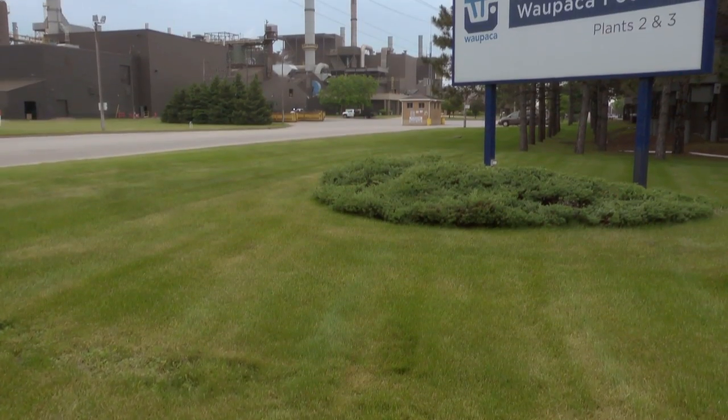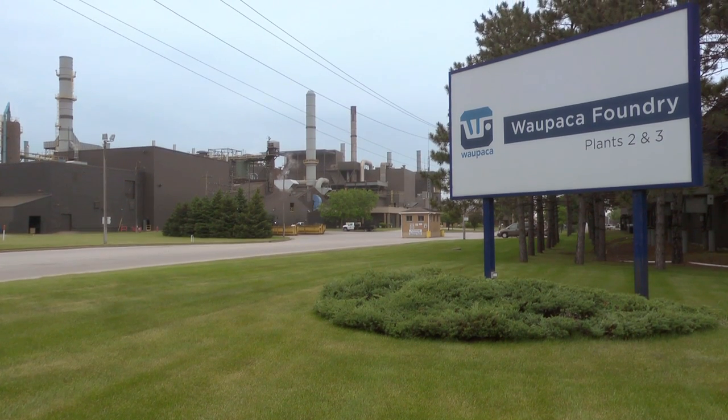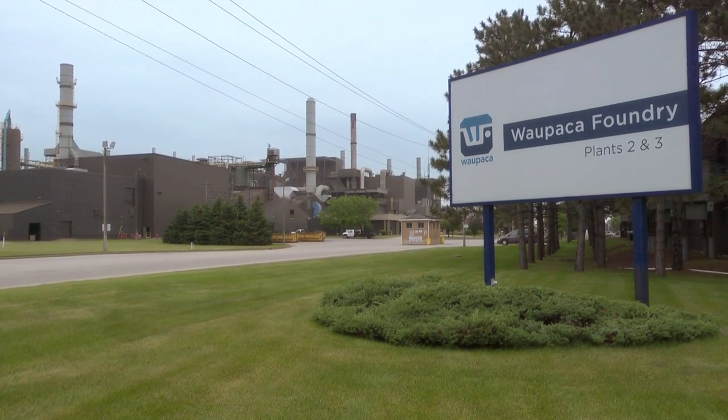In high school, I wasn't aware that there were any engineering positions here at Wapaka Foundry. Through the college summers that I worked here, I was able to discover that there were many engineering jobs here, and I also had the opportunity to do an internship here for a summer. Wapaka Foundry plays a big part in the local communities — they very much promote from within and from the communities.